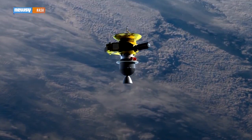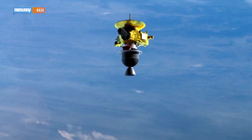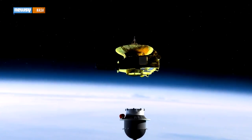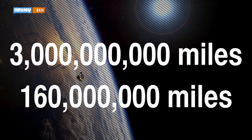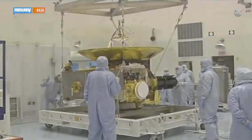NASA's New Horizons probe is snapping pictures of Pluto so that in six months, it can snap more pictures of Pluto — we'll explain. The probe has been on its journey for more than nine years now. It's close to three billion miles away from Earth and a cool 160 million miles from Pluto, which it will reach in July.